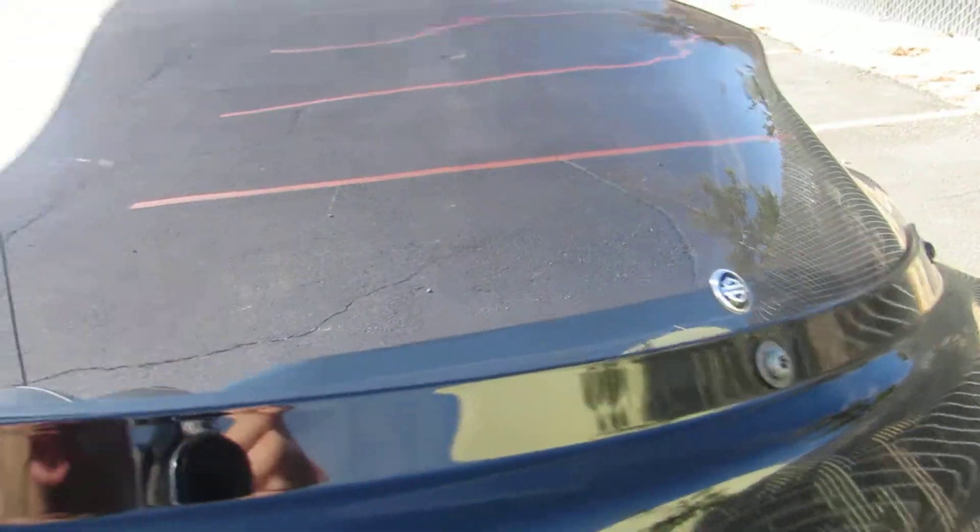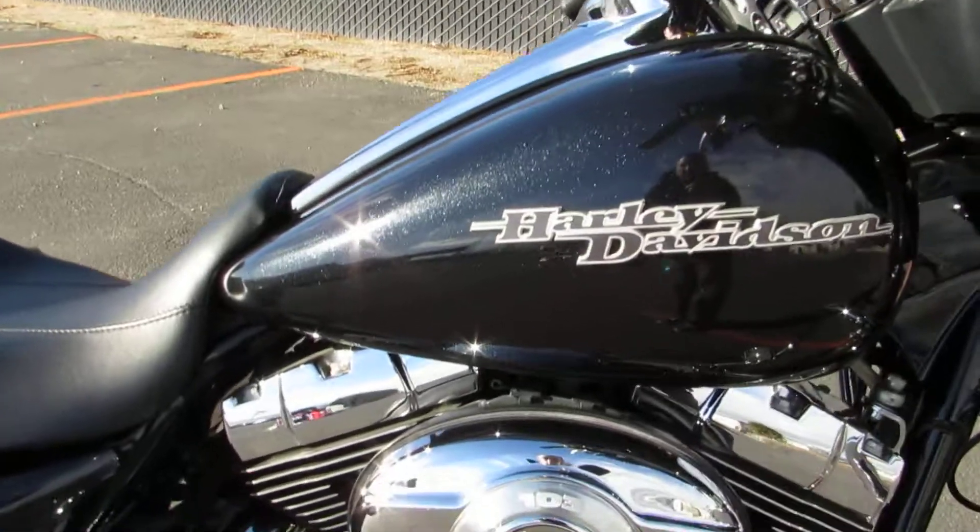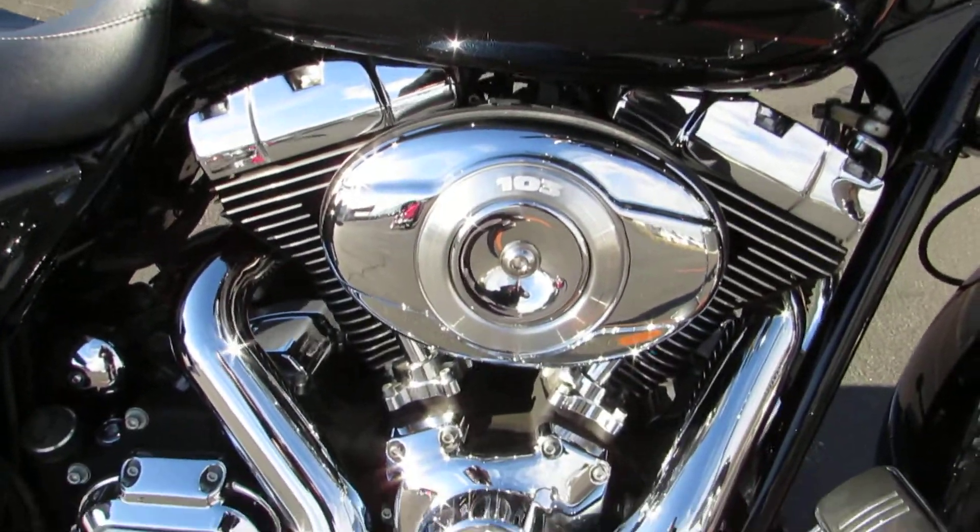This has already got the upgraded Harley-Davidson windshield on there, which deflects the air just a little better than the stock one. The six gallon fuel tank is feeding that 103 cubic inch motor.